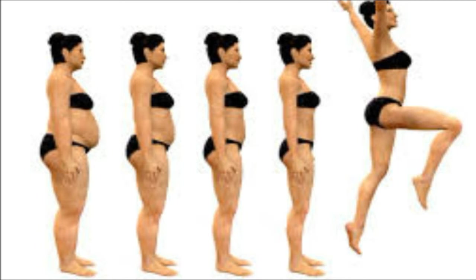The 30-day garlic challenge for weight loss. Weight loss enthusiasts, here is another weight loss tip that can help you burn your fat reserves — it's the 30-day garlic challenge for weight loss.